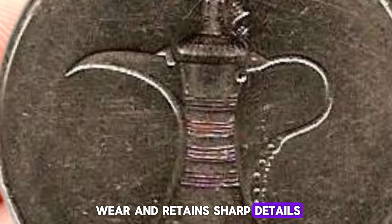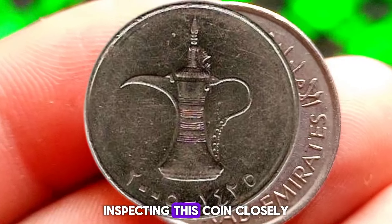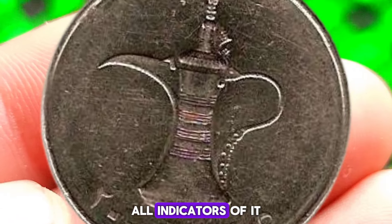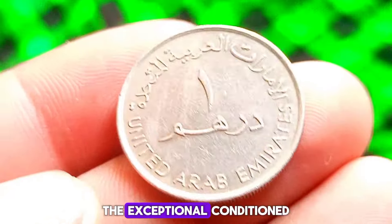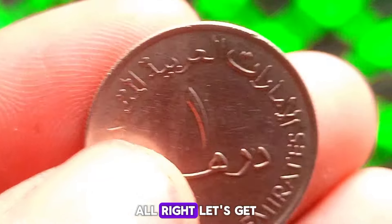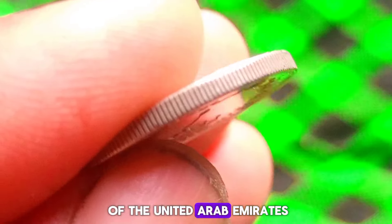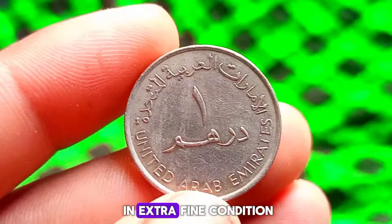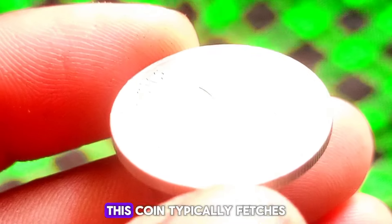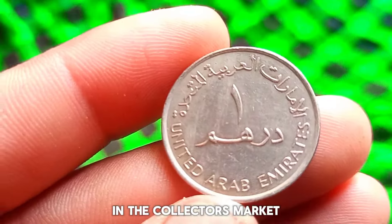Inspecting this coin closely, you'll notice its luster, sharp edges, and minimal surface marks — all indicators of its exceptional condition. Collectors often seek out coins like these to add to their collections. The current market value of the United Arab Emirates 1 dirham 2005 coin in extra fine condition, expressed in dollars, typically fetches anywhere from $600,000 in the collector's market.